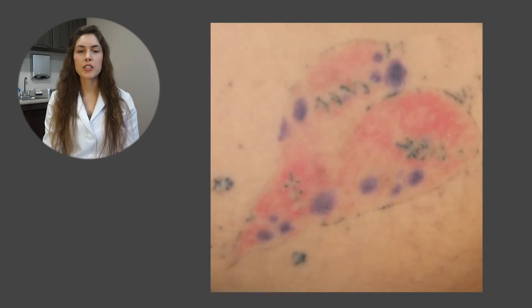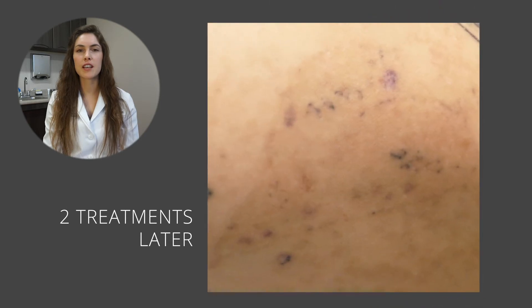Here we have a picture of a pink and purple heart, and I really don't think it's hard to see why someone regretted this one. It looks faded — like maybe they've had some type of treatment in the past. However, in just two treatments, you're able to see great results where most of the color is already out of it.